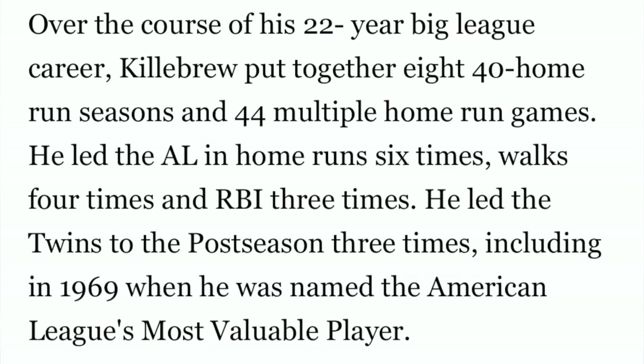Over the course of his 22-year big league career, Killebrew put together eight 40-home-run seasons and 44 multiple home run games. He led the American League in home runs six times, walks four times, and RBIs three times. He led the Twins to the postseason three times, including in 1969 when he was named the American League MVP.